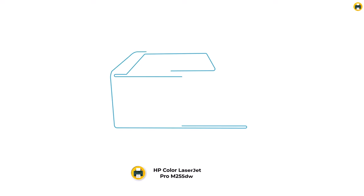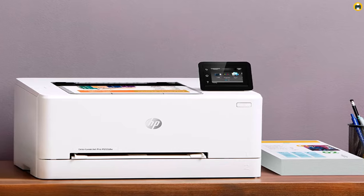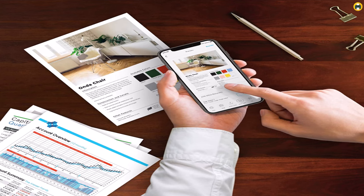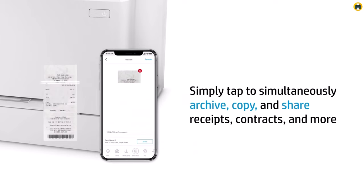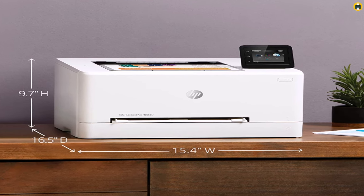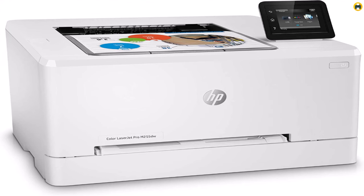Number 2: HP Color LaserJet Pro M255dw Wireless Laser Printer. If you're in the market for a top-quality laser printer that's perfect for home use, the HP Color LaserJet Pro M255dw is a great option to consider. With its wireless capabilities and remote mobile printing, you can easily print from your smartphone or tablet without the need for a computer. With duplex printing, you can easily print on both sides of the page to save paper and reduce printing costs. The M255dw is a fast and reliable printer, with print speeds of up to 22 pages per minute and a monthly duty cycle of up to 30,000 pages. Its compact design makes it easy to fit into any home office setup, while its intuitive touchscreen interface makes it easy to navigate and control the printer.